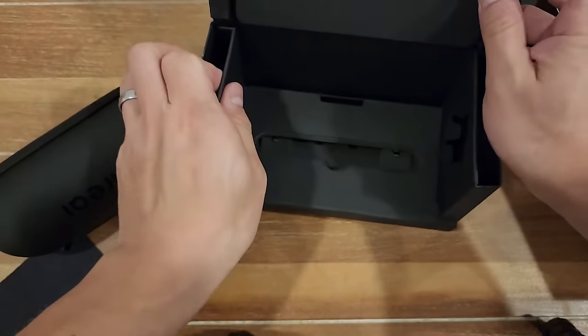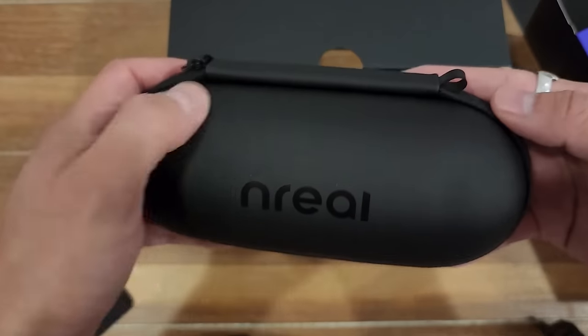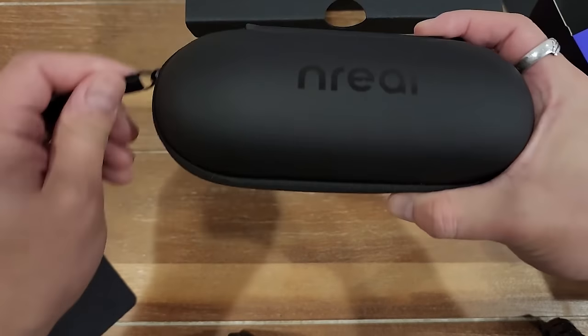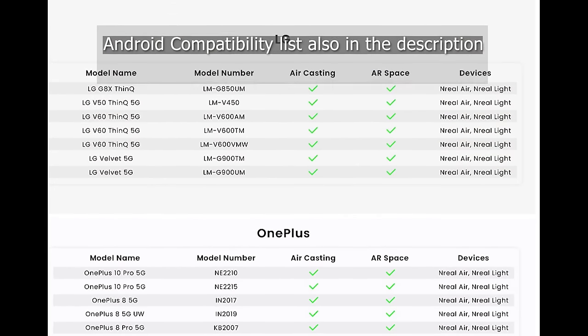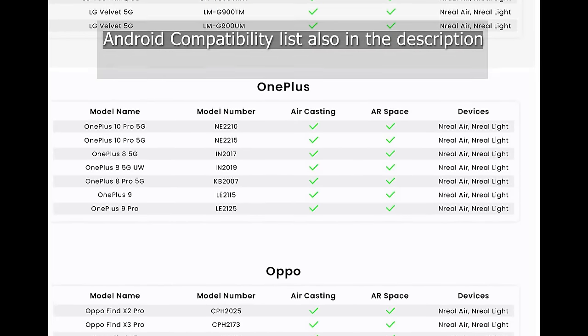Another good thing going for the glasses is ease of use. I mentioned just now that I use them with my Steam Deck, and that's my primary use case. You just plug them in and the deck screen turns off while pushing the entire image to the glasses — it's glorious. Alternatively, you can plug them into your phone or a device that supports USB-C out, but there are limitations, as shown in the compatibility list. If you're using an iPhone, you'll also need an adapter.